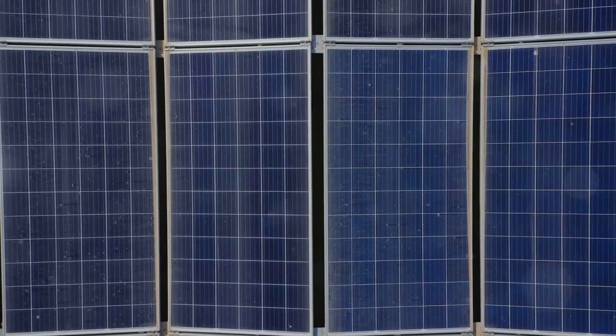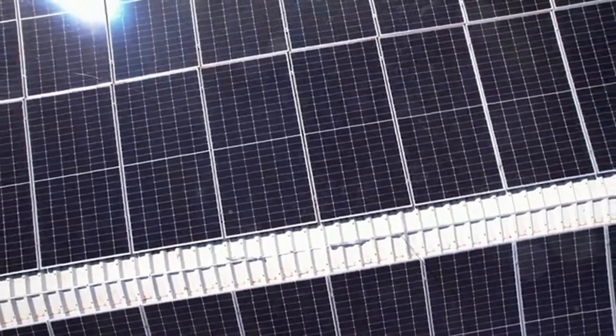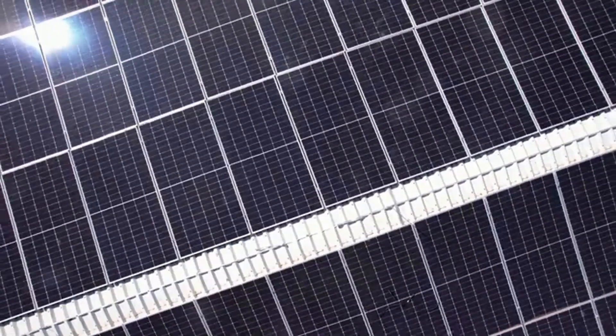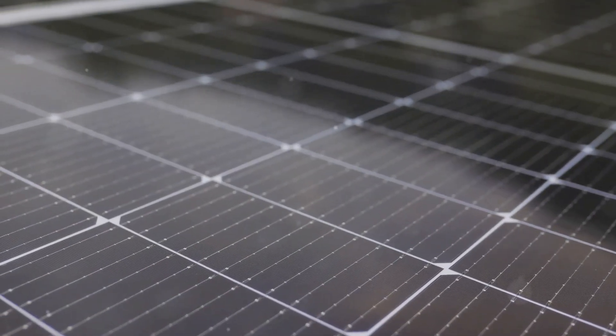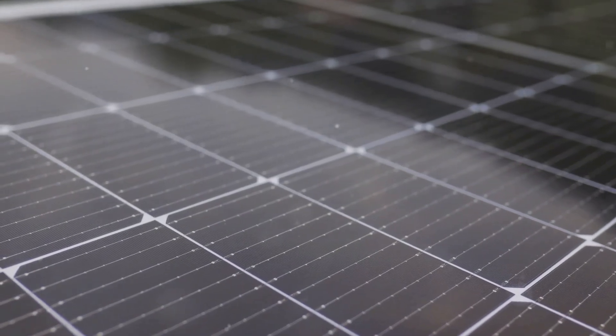First things first, what exactly are solar panels? Simply put, they're devices that convert sunlight into electricity. They're made up of photovoltaic cells, usually silicon, which capture sunlight and create an electric field.